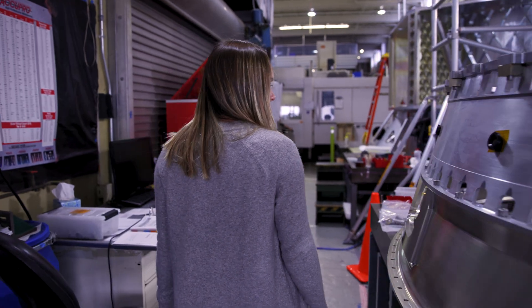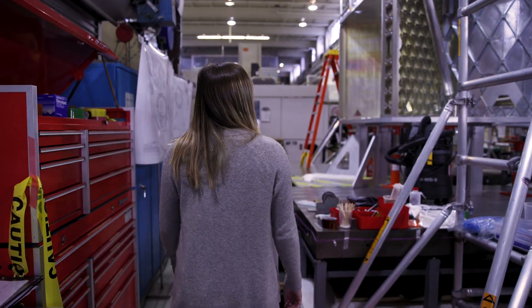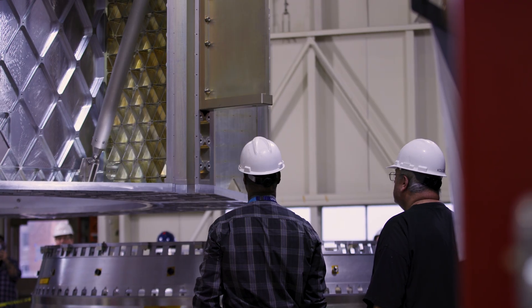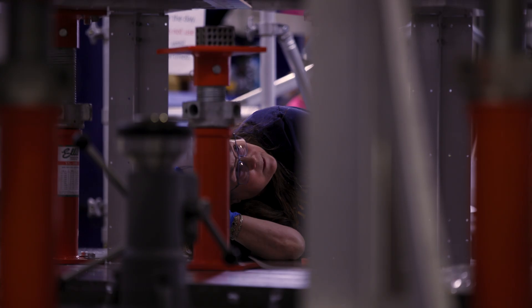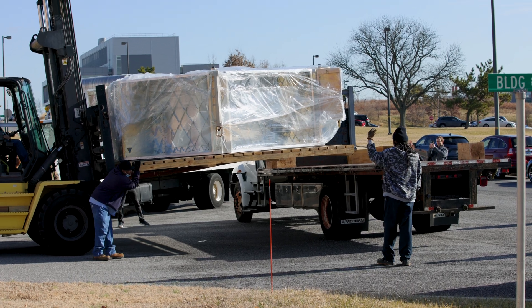A telescope like this is assembled bones-first, and those bones were built here at Goddard's machine shop. Today we're preparing to put the spacecraft primary structure onto the skirt. Next week we'll be moving the structure and the skirt all the way up to Building 29 up the hill, where it will sit on an observatory dolly.